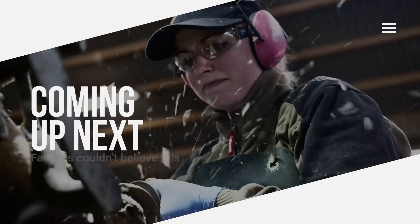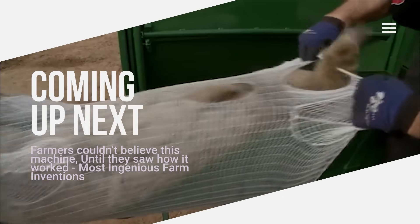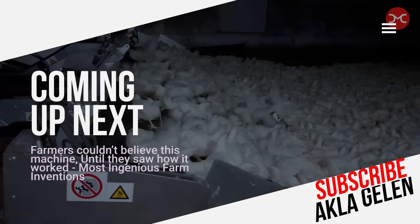Today, the livestock industry is investing more than ever in technology. In this video, we cover the main technologies and methods used in animal farming.